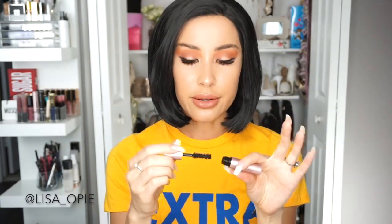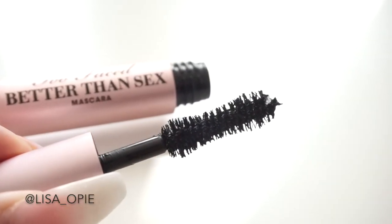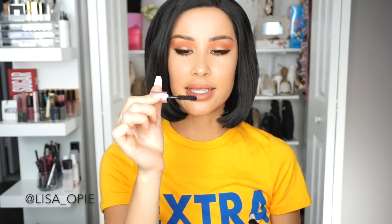Speaking of Better Than Sex, that's actually number four on my list. I really do love this mascara — all I have right now is a sample size, but I used to use this religiously. The applicator is incredible. It's curved all around, so you really get the inner and outer corners of your eyes. It just gets into those hard-to-reach places without you even having to try.